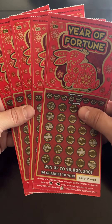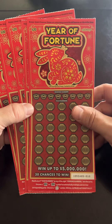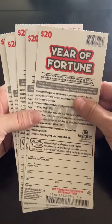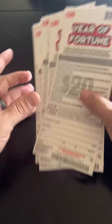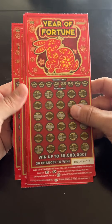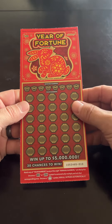Hi everyone, I got a $100 session here. I'm going to try and chase that bunny. Year of the Fortune $20 ticket. Odds on this ticket: 1 in 3 for any prize and 1 in 4.29 for a cash prize. So we've got tickets number 10 through 14. Let's get scratching.